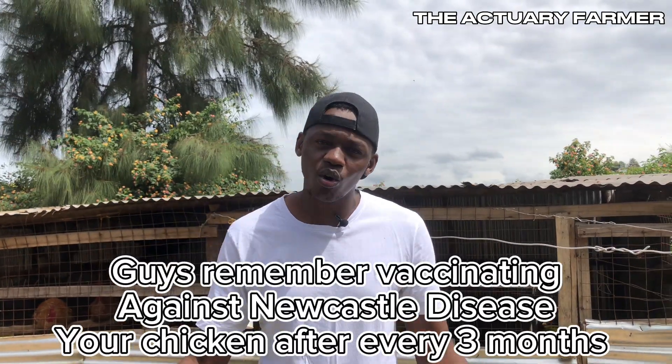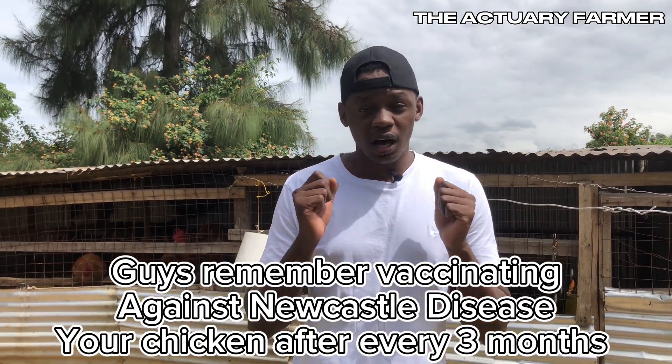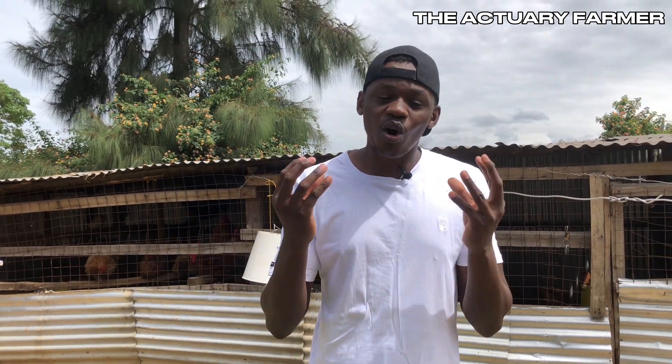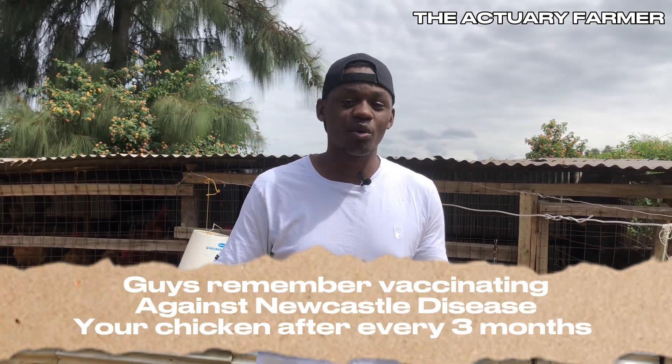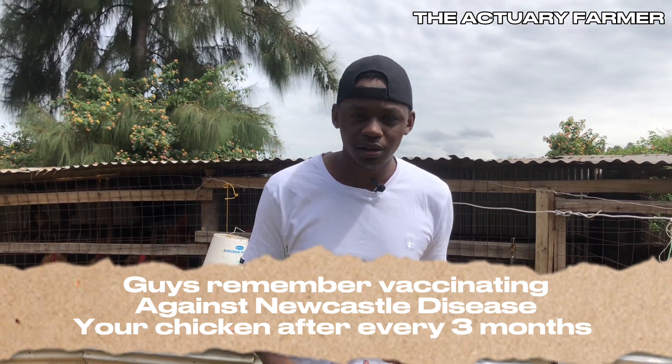I had never vaccinated my chickens and they were five months old — 500 of them. I had invested a lot of money in feeds and medications like antibiotics for diseases like salmonella, typhoid, and cholera. Then one day they told me they had lost 40 chickens. The next day, 70 chickens. Then 100 chickens. Within three to five days, I had lost over 500 chickens. That is a very bad outcome if you don't vaccinate your chickens.